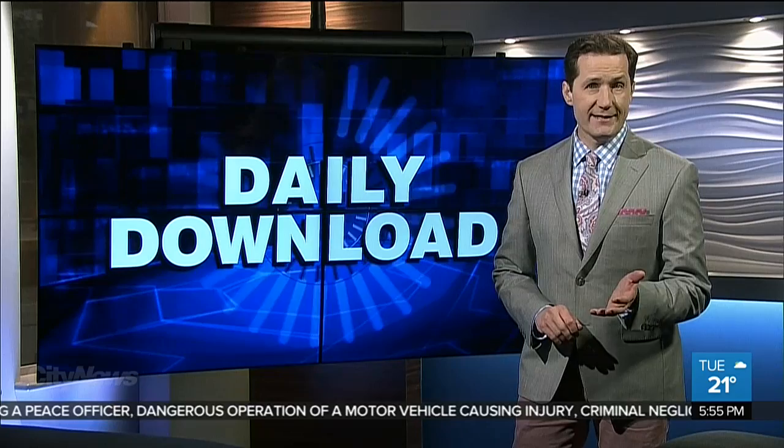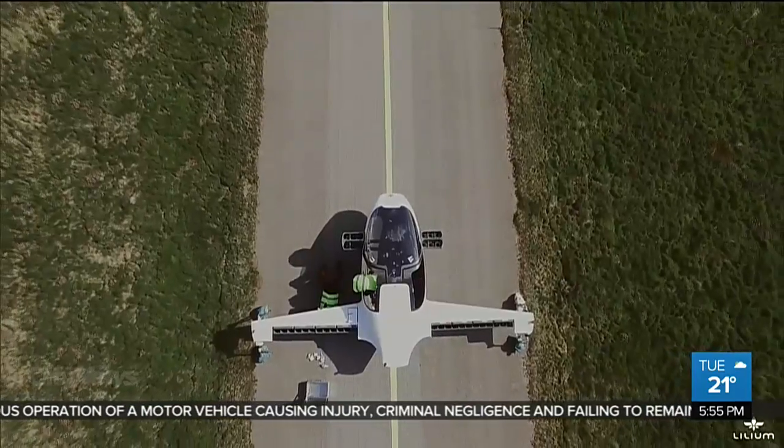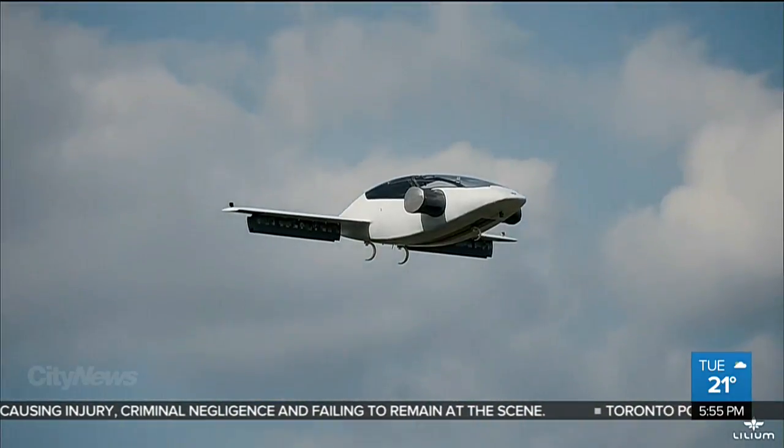Hey everyone, I'm Ted Henley. A flying taxi out of Germany is taking off right now. Lilium Jet is getting a big infusion of cash to develop a five-seater version of its flying taxi.